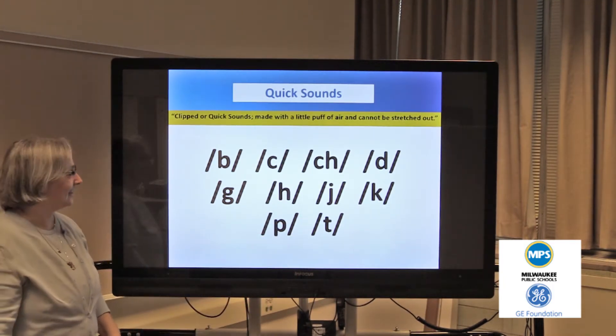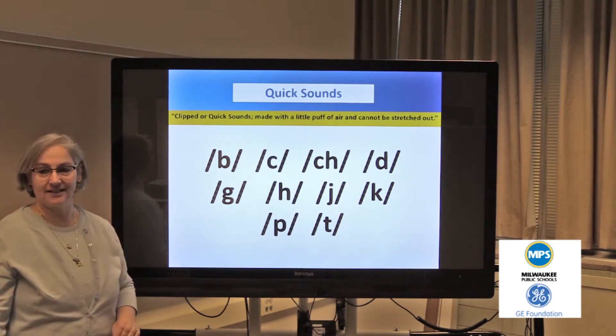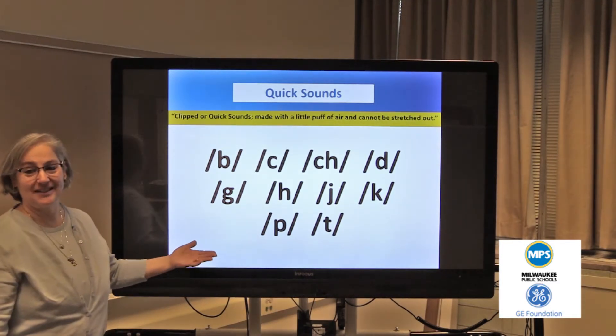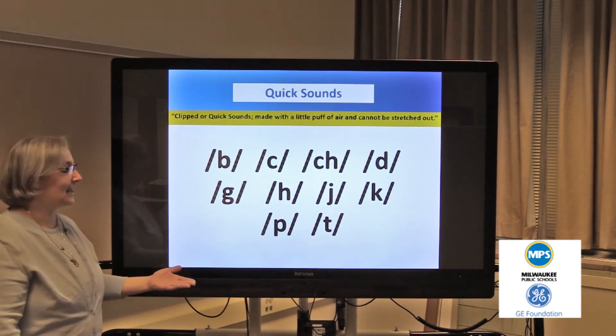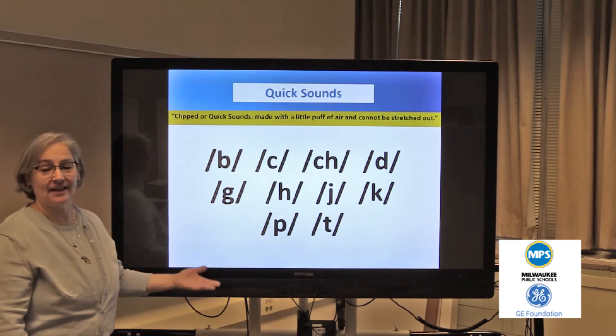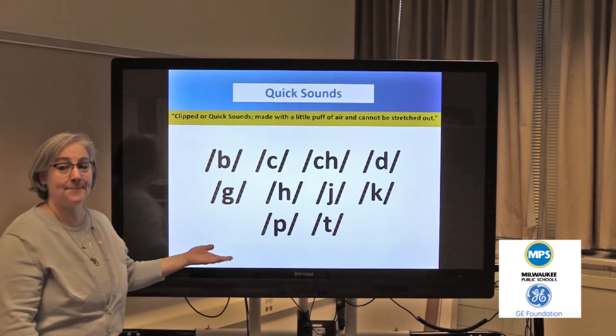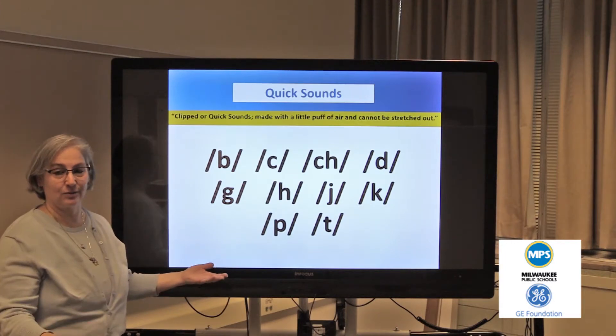You'll notice that each sound was fast. There was no 'uh' following that sound. We don't want to repeat these sounds — we don't want to say b, b, b, b. We say the sound b, and we have the children respond to that. Then we say it again, b, and have the children respond.